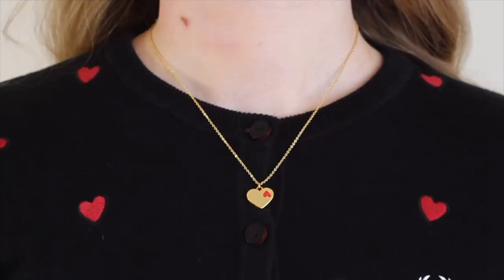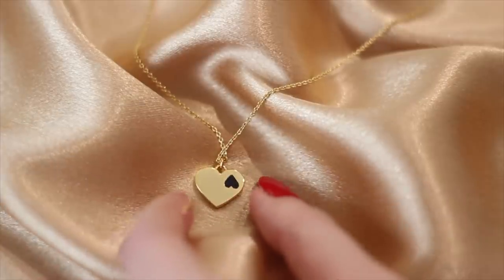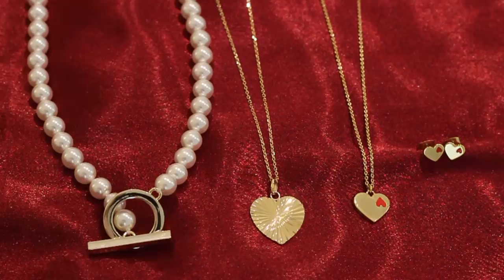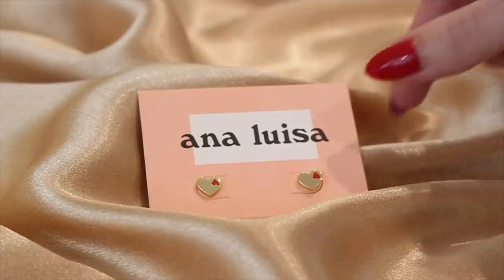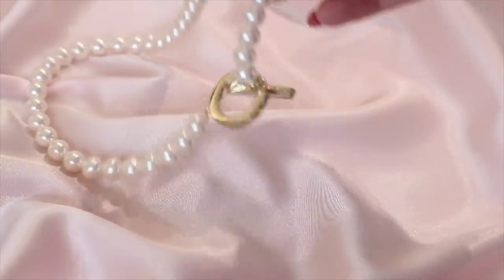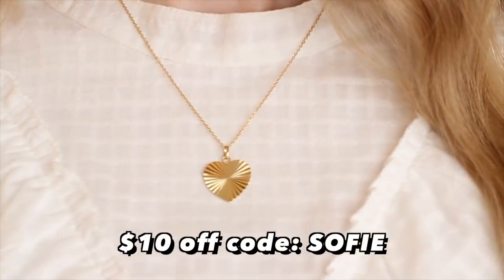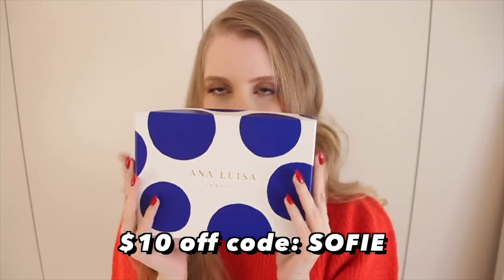And lastly here is the Nina reversible heart necklace which you could wear to match your earrings, or if you're feeling kind of moody or emo you can flip it over to the black heart side — it's so cute. Ana Luisa are from New York City and they make everyday luxury jewelry. Most of their jewelry is precious metals like 14 karat gold, but they keep their pieces really affordable. Use my discount code SOPHIE to get $10 off your order, link is in the description. Shout out to Ana Luisa for sponsoring.